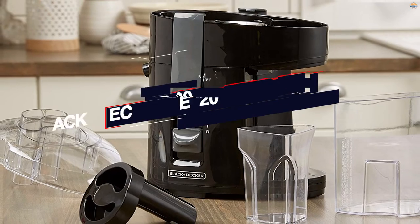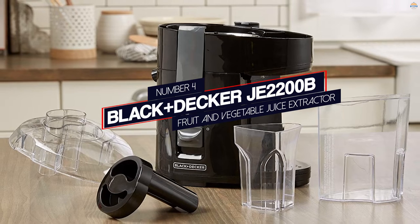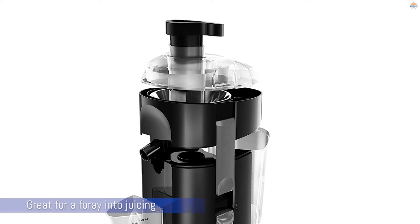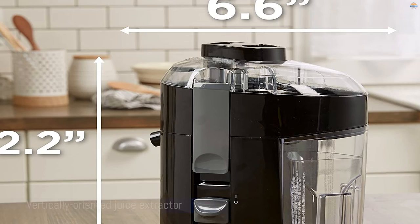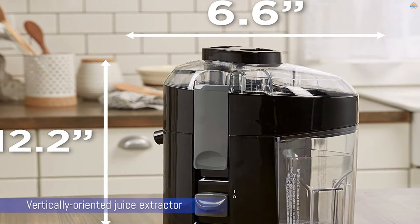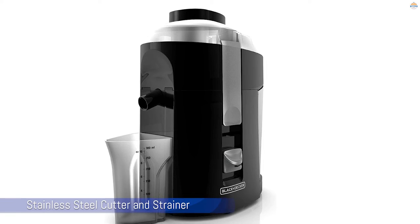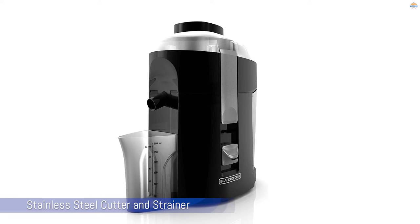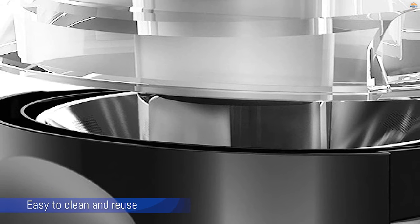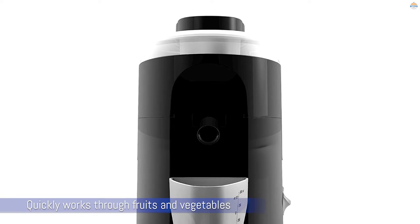Number four: Black+Decker JF2200B Fruit and Vegetable Juice Extractor. Yes, it's the most affordable juicer we looked at. Ideally it would be great for a foray into juicing — a way to try it out with something cheap before investing in quality. However, we felt that in those circumstances this model would drive people away from juicing altogether.